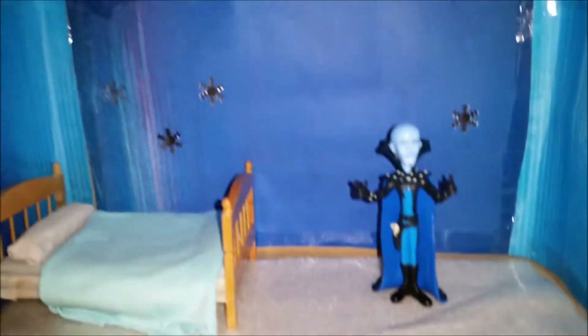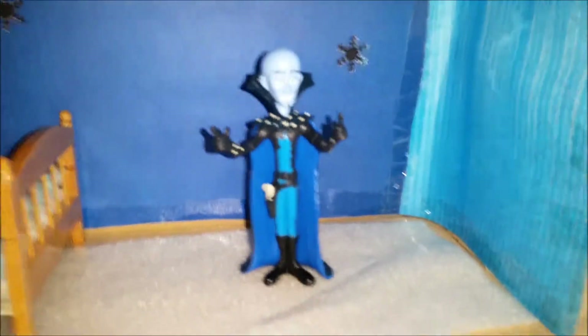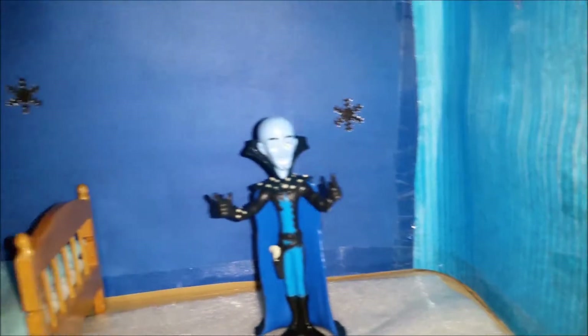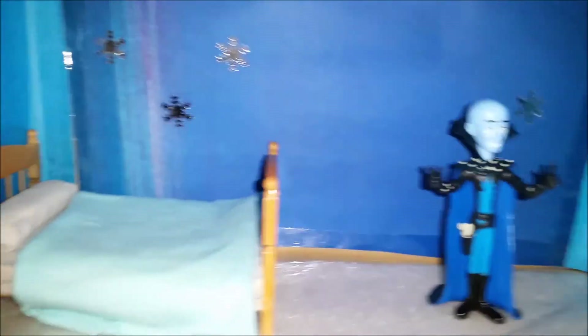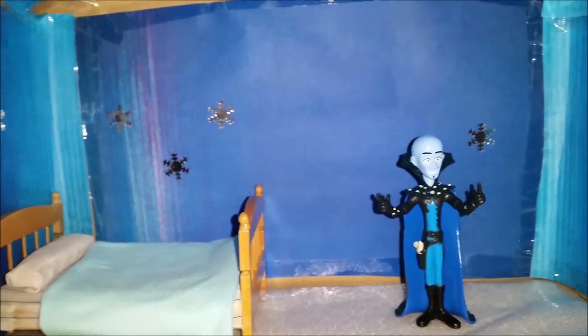Now it looks pretty good. And as you see there are some snowflakes, because this is an old bedroom for some dolls. But I think we're gonna leave them there. I think Megamind likes them.